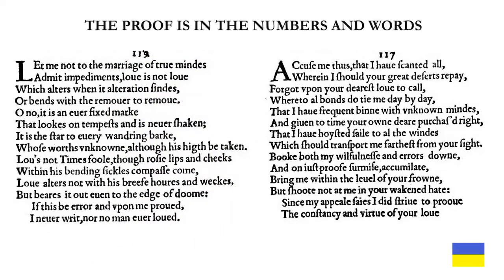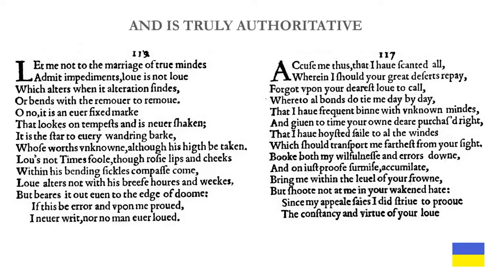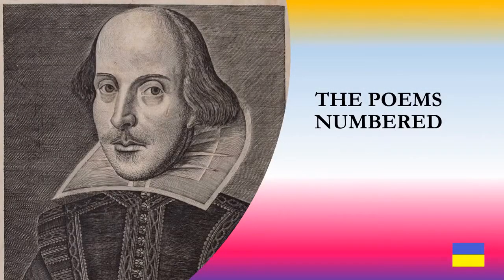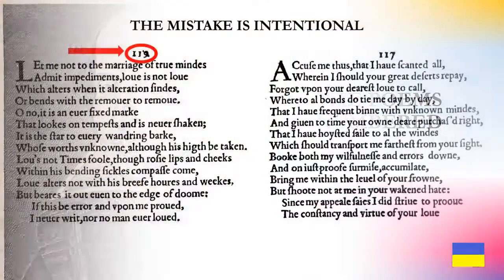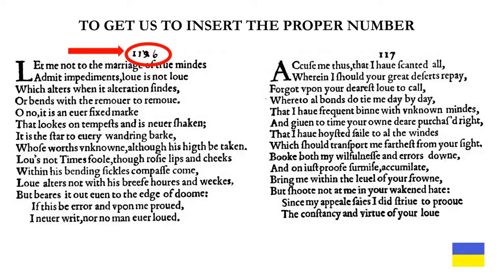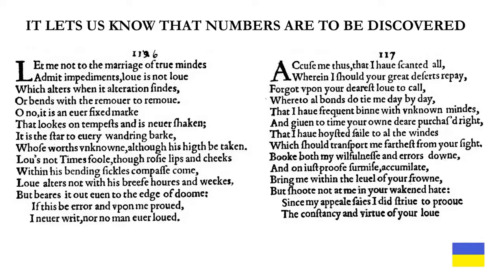The proof is in the numbers and words, and is truly authoritative. We'll start with the poems numbered. The mistake of numbering sonnet 116 with an upside-down 6 is intentional — it is to get us to insert the proper number, and it lets us know that numbers are to be discovered somehow in this pair of poems.